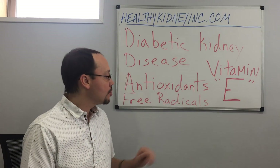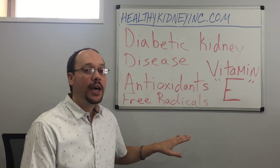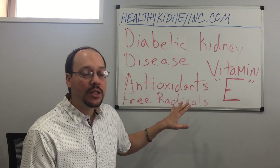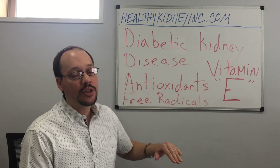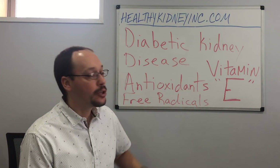When you have diabetic kidney disease, you have a lot of free radicals. Free radicals are listed behind me. Basically, you can think of free radicals as a substance that causes cell damage. Antioxidants are substances that reverse the cell damage or neutralize the free radicals.